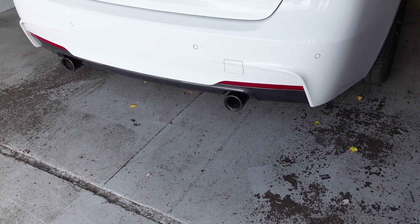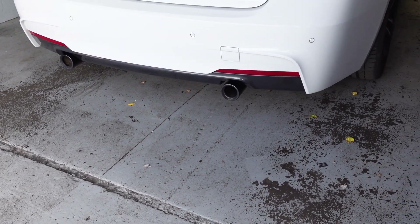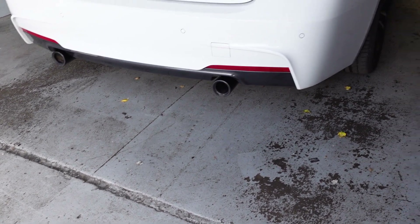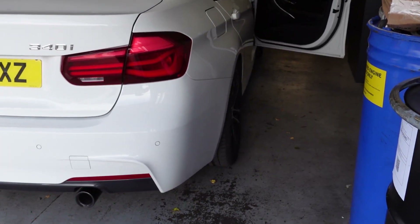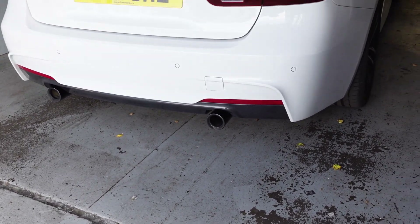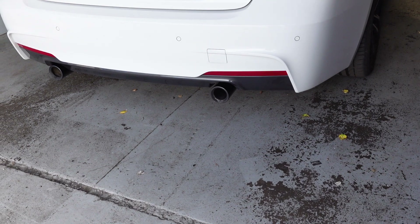Great. That's comfort mode on a 340i with a back box mod and a front box mod. Do you want to put it in sport plus?